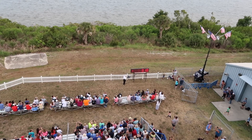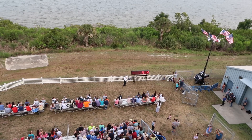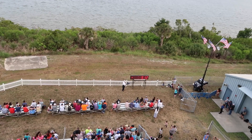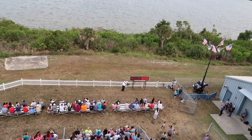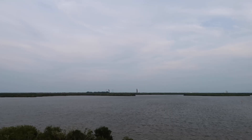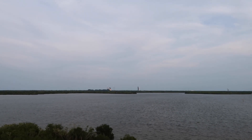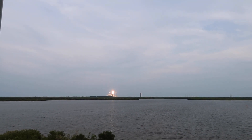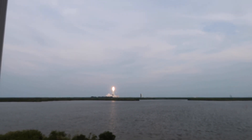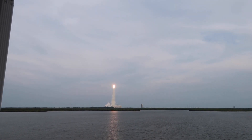They called four minutes and we were at T-minus 3:18, so there's going to be quite a delay during the countdown. Then the launch happened — oh my goodness, wow, it's so bright!